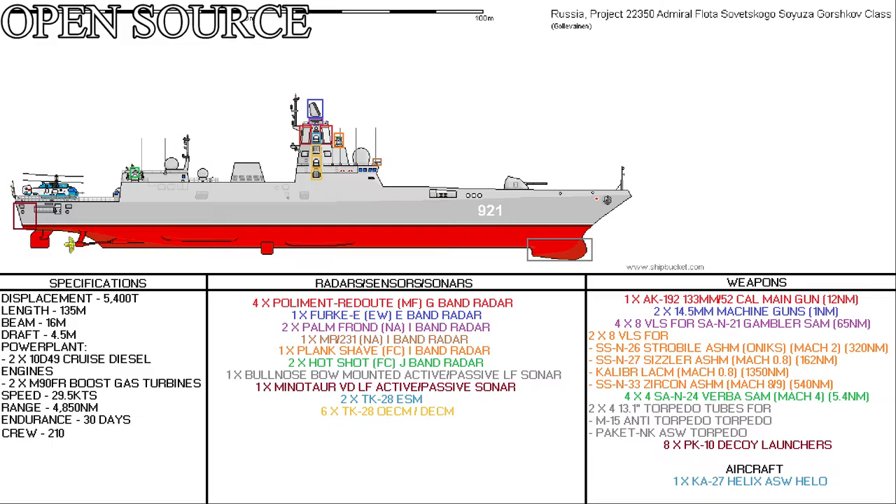1 Plank Shave fire control India-band radar located on the foremast, with 270 degrees coverage and capable of locking onto targets out to 76 nautical miles. 2 Hotshot fire control Juliet-band radars located atop the close-in weapon systems, associated with the SA-N-24 Verba surface-to-air missile system. 1 Bullnose hull-mounted low frequency active and passive sonar, with a detection range estimated at about 6.5 nautical miles.